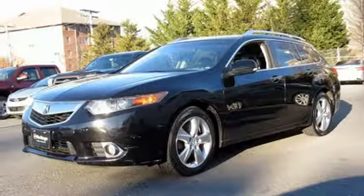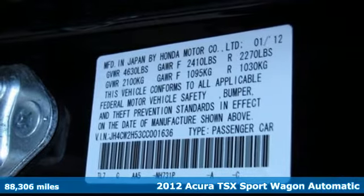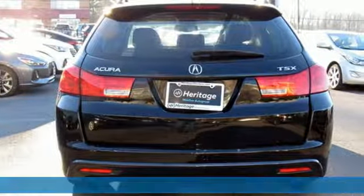It's a 2012 Acura TSX Sport Wagon, driven by those who know that the best way to get from point A to point B isn't always a straight line.